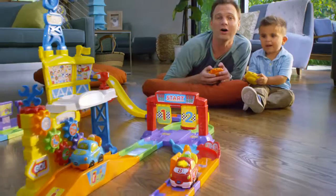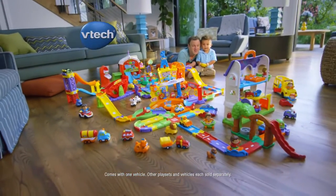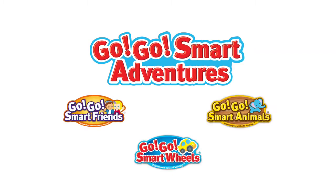It's fun and educational from start to finish. The GoGo Smart Wheels Ultimate RC Speedway, from VTech, connects to the entire Smart Adventures family.